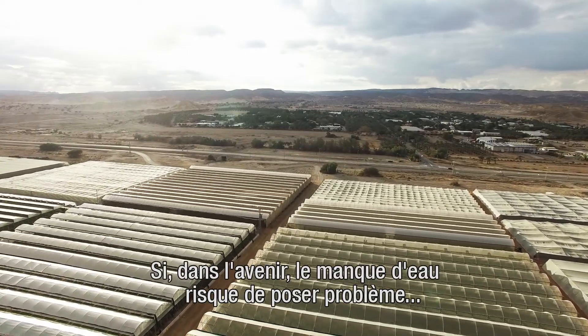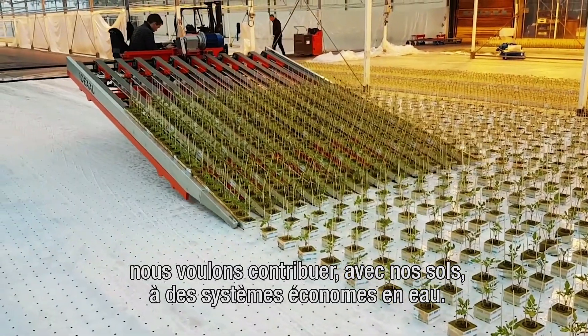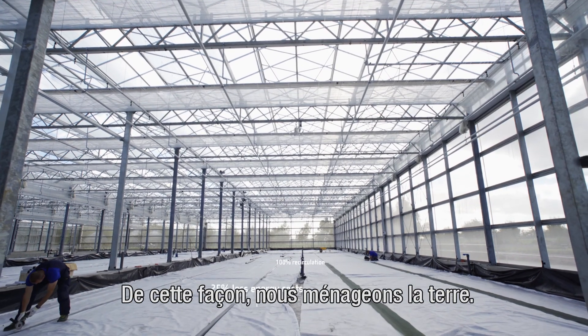And if water shortage threatens to become one of the big issues of the future, our floors can render a contribution to more economic water usage. Call it handling our planet with care.